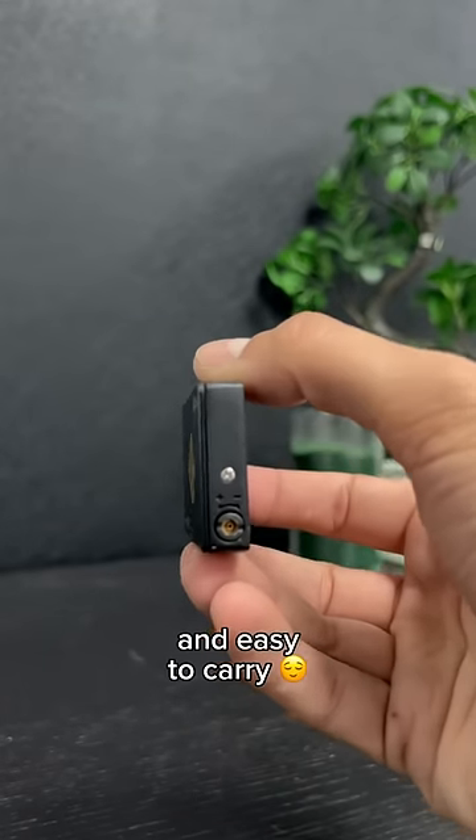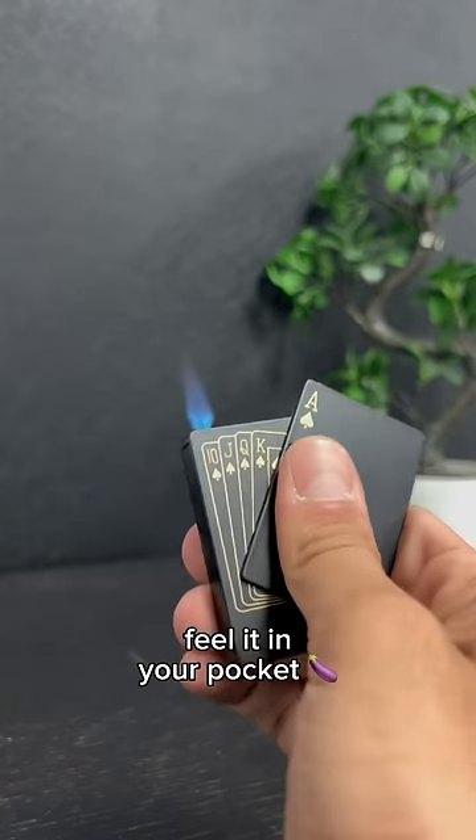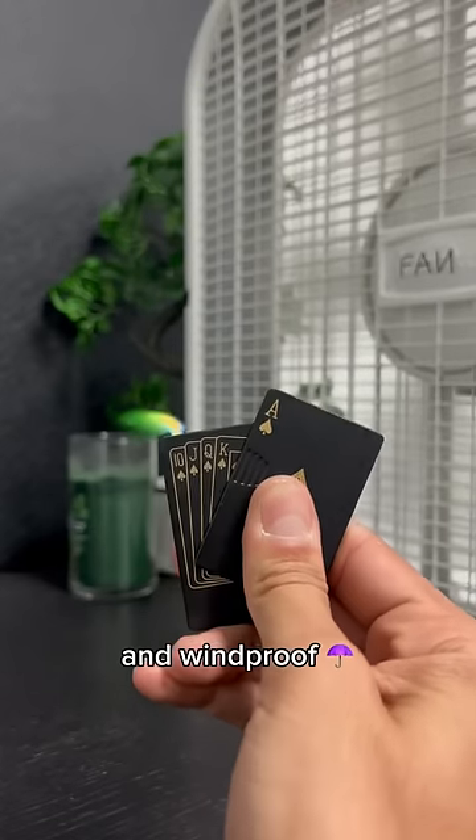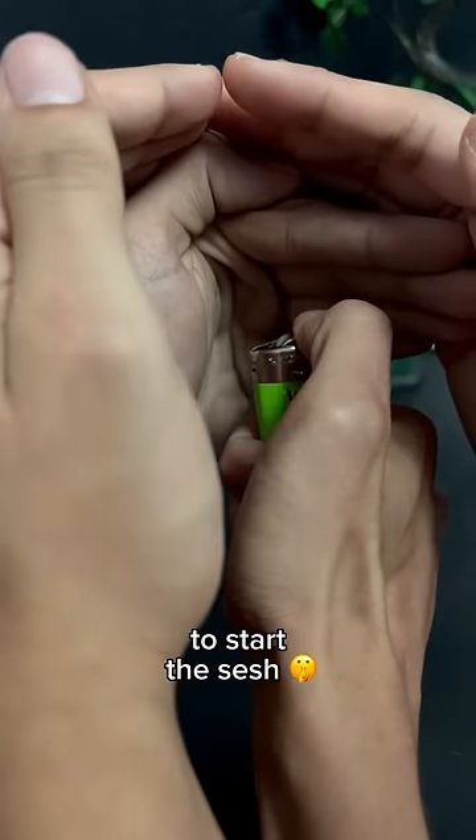It is thin and easy to carry — you can barely feel it in your pocket. The best part is the green flame, though. It is strong and windproof, so you don't need three people to start the sesh.